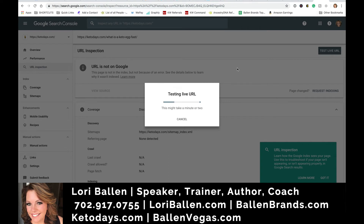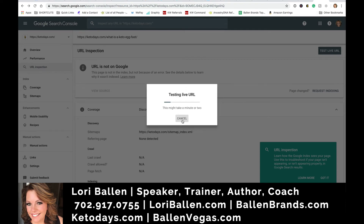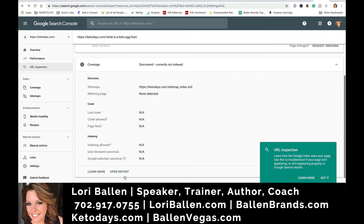From here you can test the live URL and take a look at what it looks like. This is the same as what Google used to call Fetch and Crawl — it would go out, fetch and crawl the page, and then render it for you so you could see what it looks like. You're going to be able to do all of that from right here.